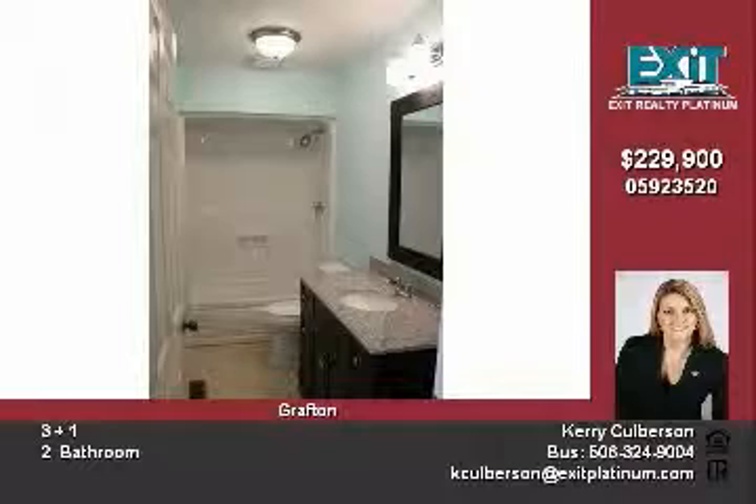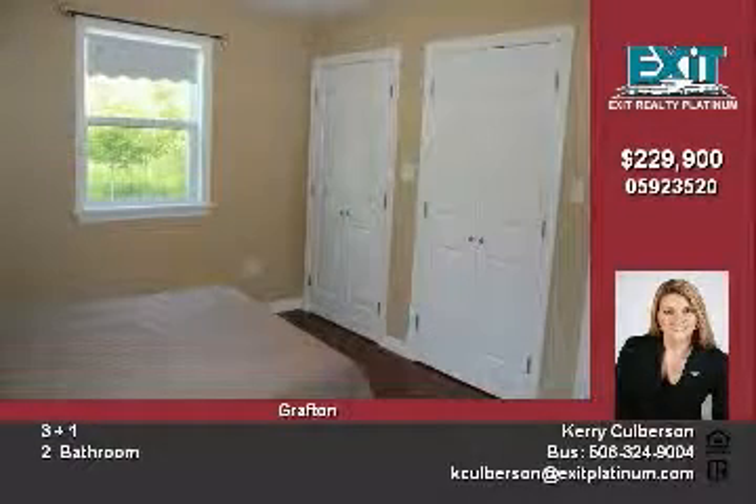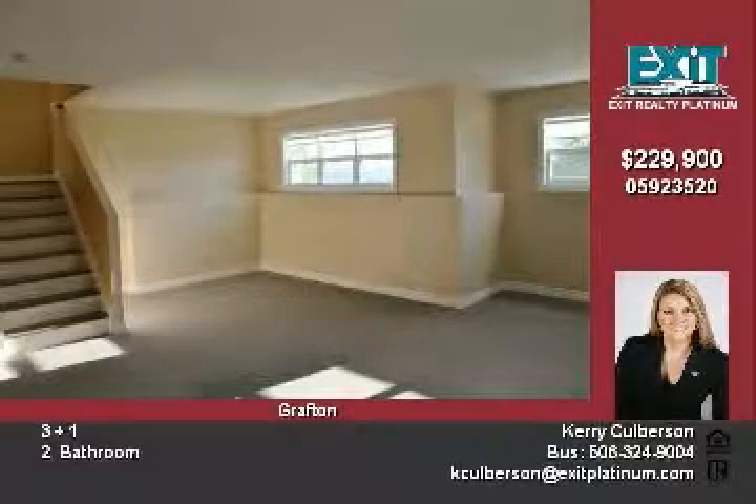And the master bedroom — here is where you can relax, with your ensuite boasting a spa tub, and again, lovely marble countertop.